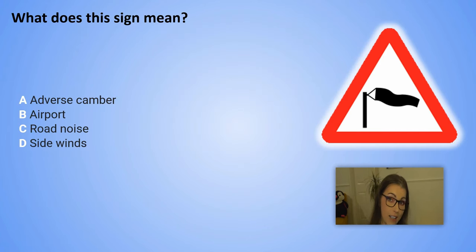What does this sign mean? Remember the color red. A. Adverse camber. B. Airport. C. Road noise. D. Side winds.